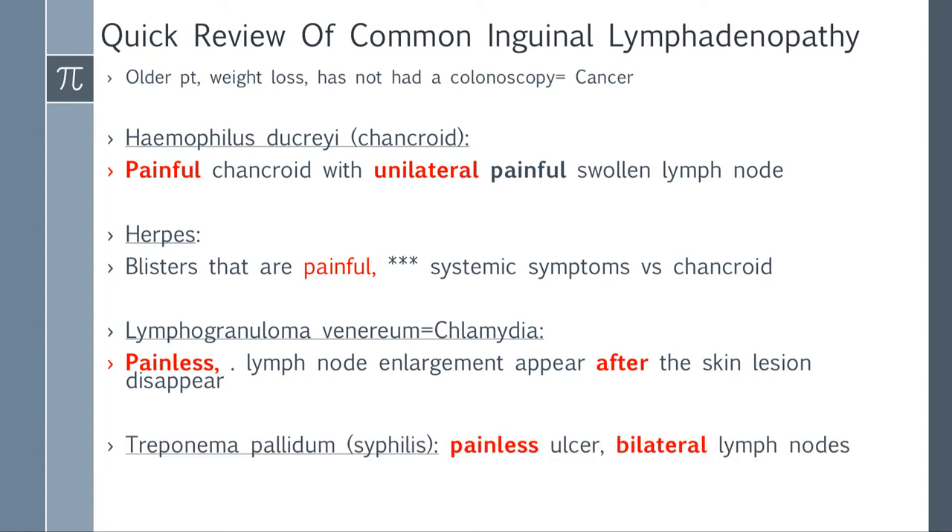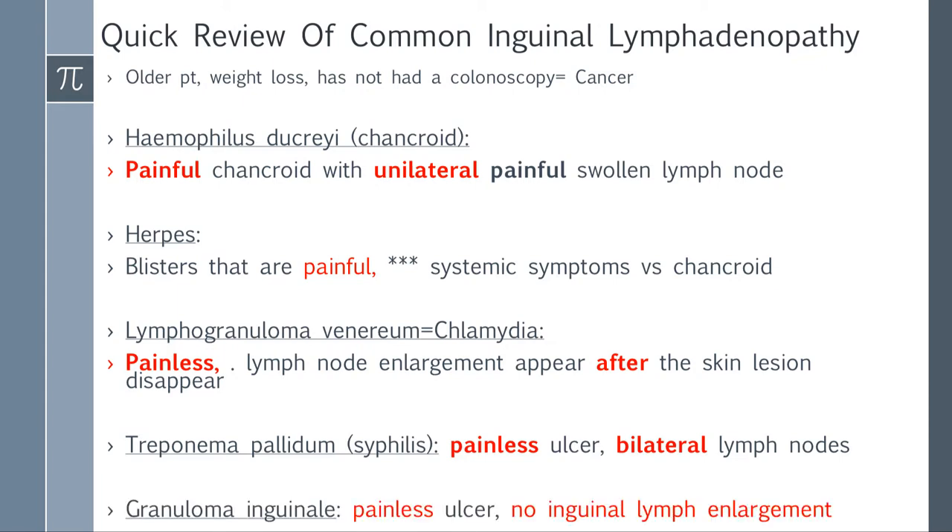How to differentiate: Haemophilus ducreyi — painful, unilateral. Herpes — systemic symptoms. Lymphogranuloma venereum — caused by Chlamydia, painless, lymph node comes up after lesion. Syphilis — also painless ulcer but you get bilateral lymph nodes. Granuloma inguinale — painless ulcer with no inguinal lymph enlargement. Go through this list and memorize the comparisons, because it can be very confusing but is definitely testable.